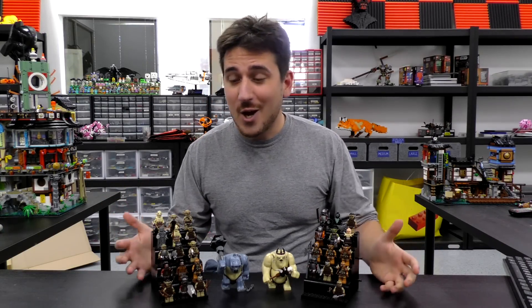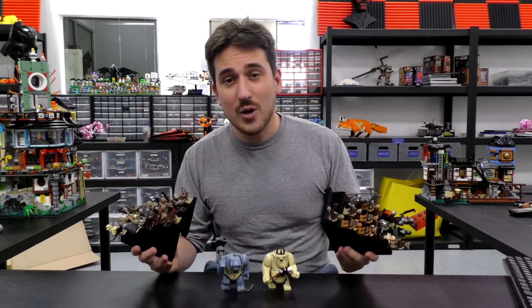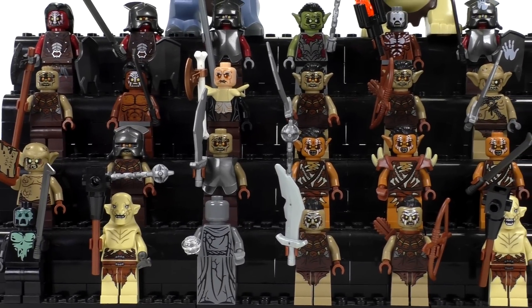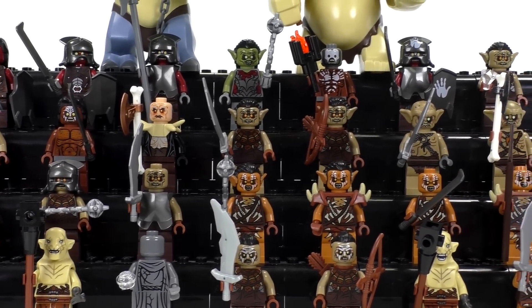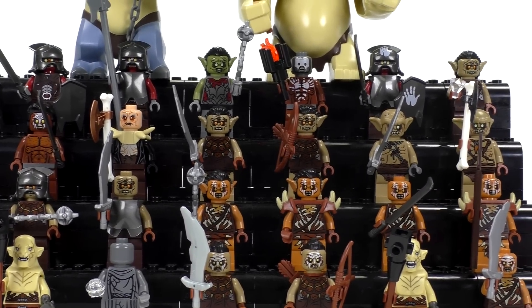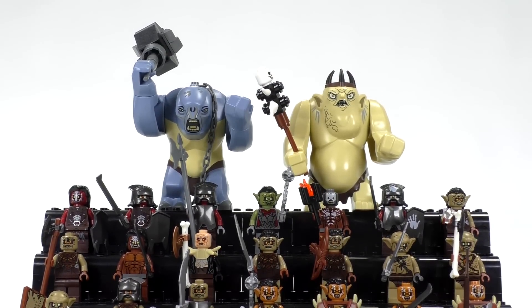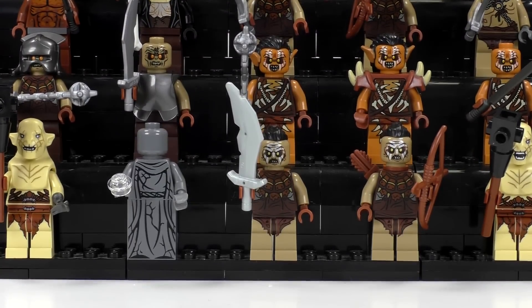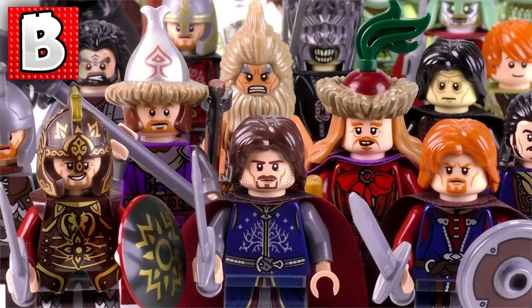Welcome to Brick Vault. Today is another Lego minifigure collection review video. In front of me I've got the last of all the different types of collections that we've done for Lord of the Rings — today all of the bad guys. This is the final collection video of the Lord of the Rings series. We will be going through these guys chronologically from when they came out, what sets they are in, and how much they are worth. We've got mostly goblins and orcs here, but included are a few other non-human evil bad guys as well.